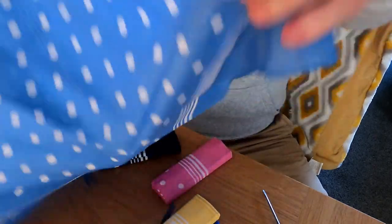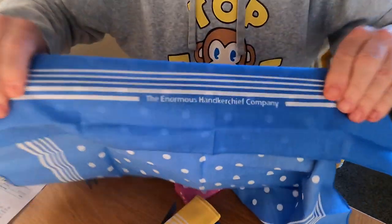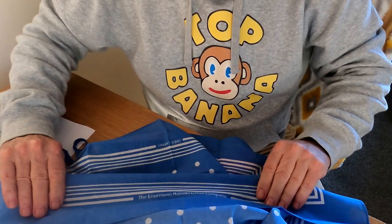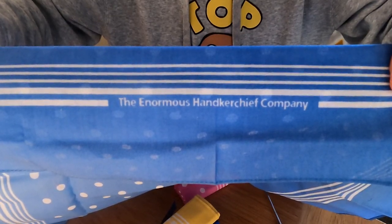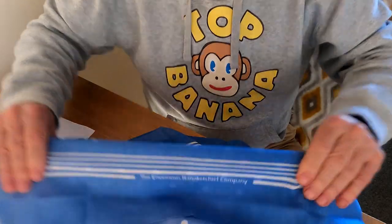This might give you a bit of a heads up — can you see that? It says the Enormous Handkerchief Company. Now, it's taken me a long time to track that down. So you might be able to find the Enormous Handkerchief Company online.